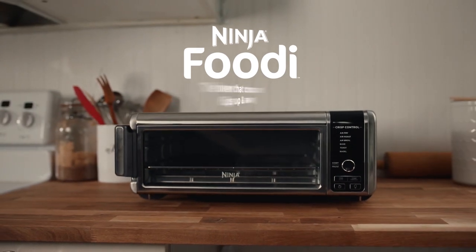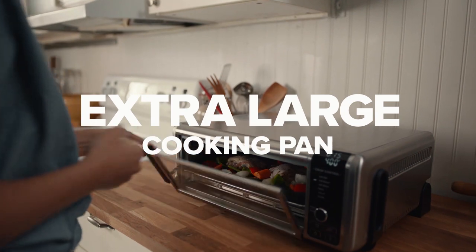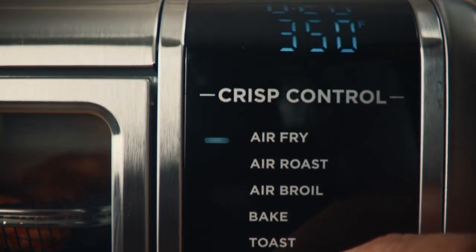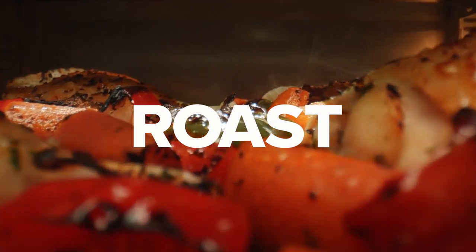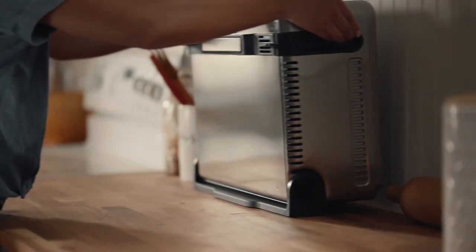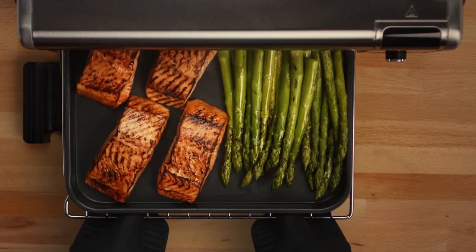The Ninja Foodi Digital Air Fryer Oven can give you an all-in-one experience — whether to utilize an air fryer, air roast, air broil, bake, bagel, or toast. You can make your favorite 13 slices of pizza with up to 9 slices of toast. You can also air fry with up to 4 pounds and 75% less fat, tested against hand-cut and deep-fried french fries, which assures you that you can cook food confidently.